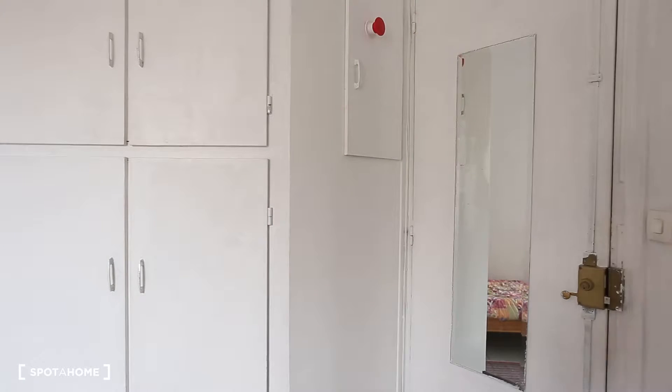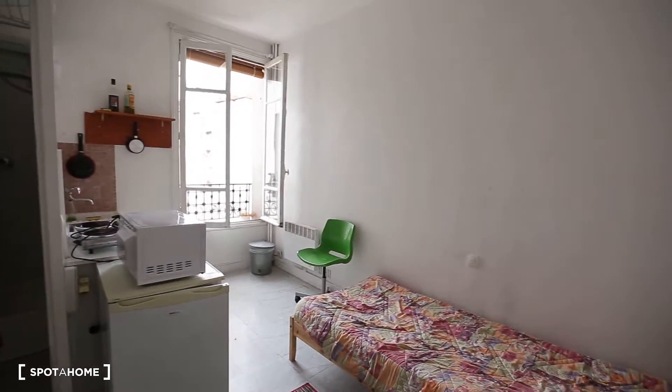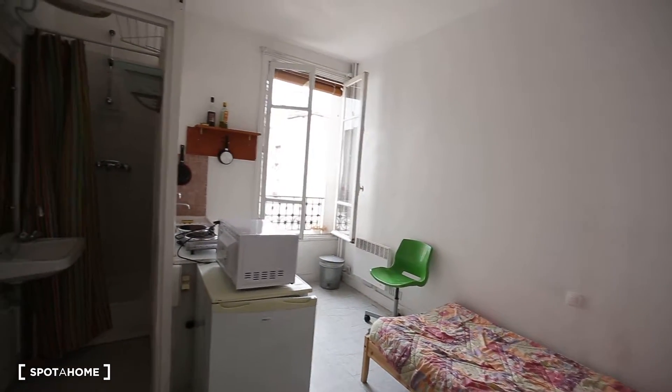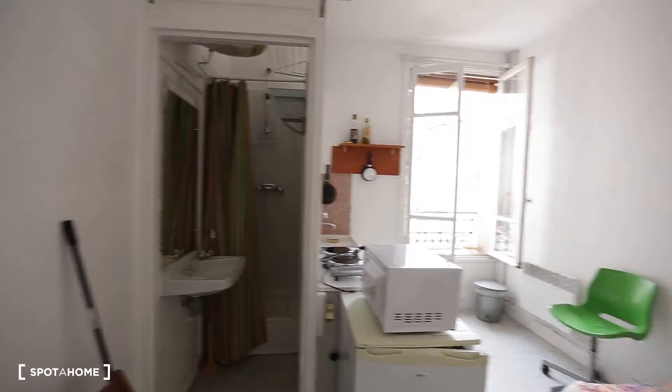Hi, this is Guillaume from Spotahome in Paris. Today we are going to look at a property in Paris's 6th district. The flat we are looking at today is a studio. This is the entry door, and that's the studio — you have the bathroom right there and the toilet outside on the floor.